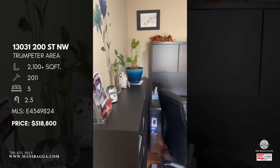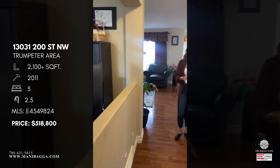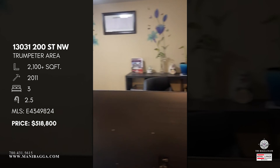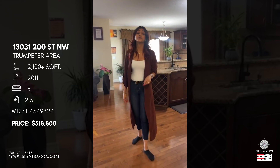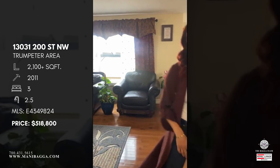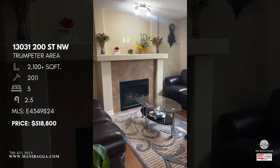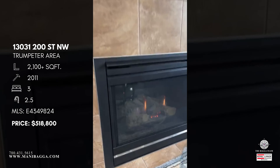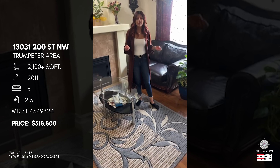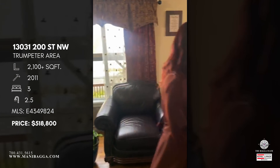Coming out of this space, we head into the bulk of the home. The current sellers have taken such good care of this property — very well maintained. You have your multi-functional room, main front entry, and staircase going upstairs. Down here we have our living room, kitchen, and dining room. The living room is a very good size — we do have a gas fireplace with a full tile surround, the same tile as the main front entryway, giving a cohesive look. It's very open and flows beautifully.